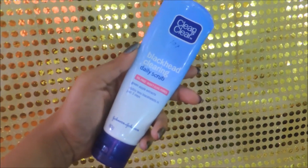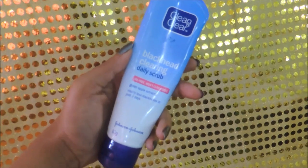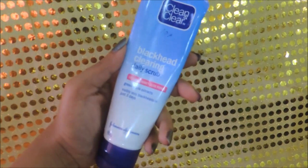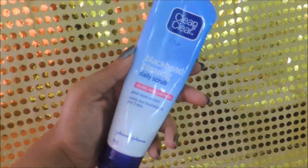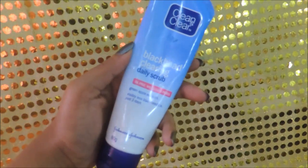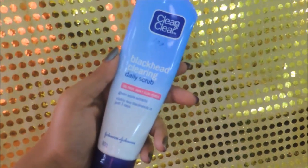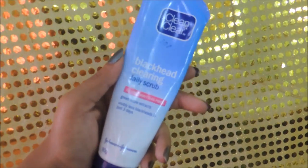The very next step is to apply a scrubber. I use my Clean and Clear Blackhead Clearing Daily Scrub. This is very mild and gentle — appropriate for daily use, although I suggest using a scrubber twice a week, not daily. This product is also alcohol-free and helps in eliminating blackheads, so it's a very good product.